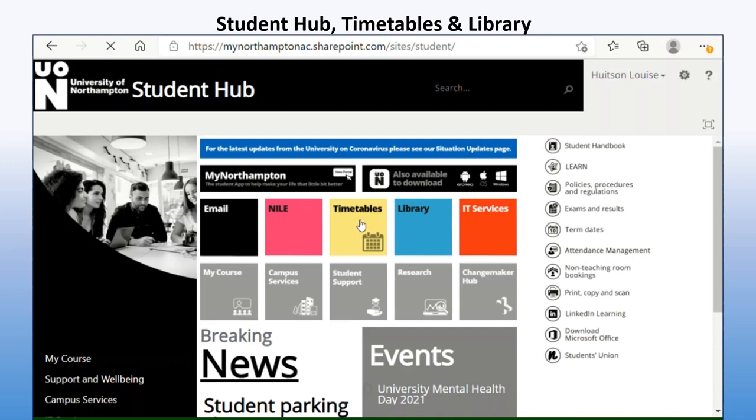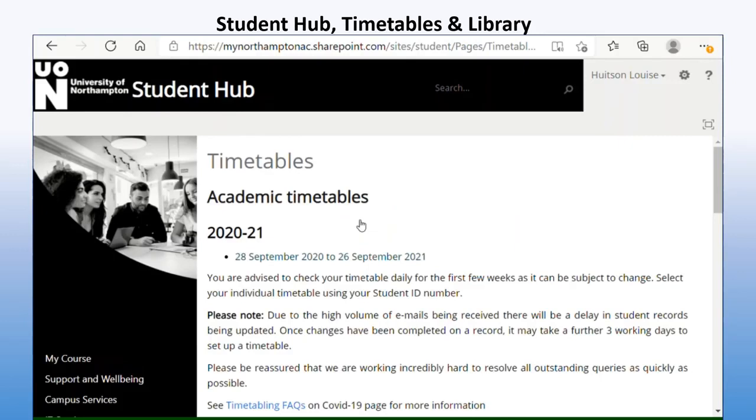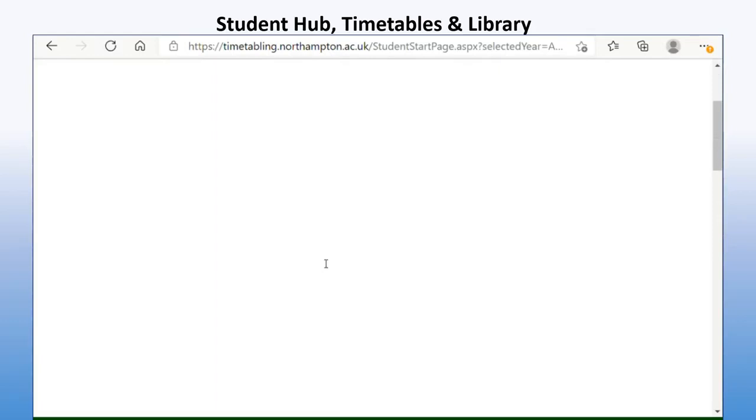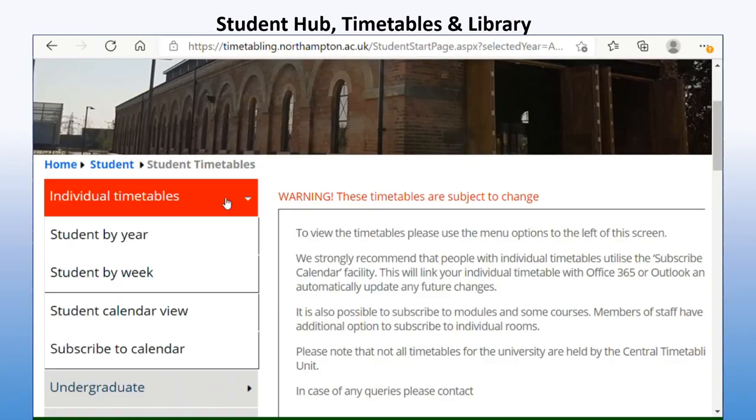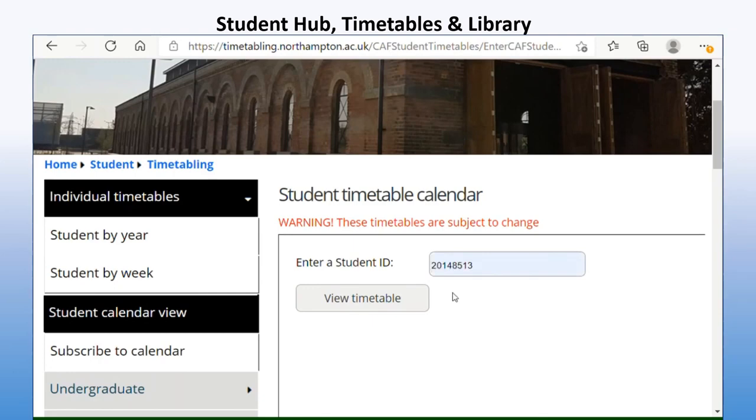Click on Timetables and just here it says Academic Timetables. This is my particular year — I am a January 2021 cohort — so I'm going to click on here, go to the menu on the left, and click on Individual Timetables. I'll then come down the list and go to Student Calendar View and click on there. I'll enter my student ID, which has already come up for me, and then click View Timetable.